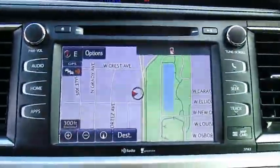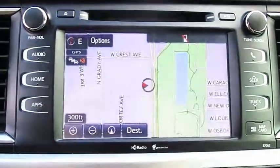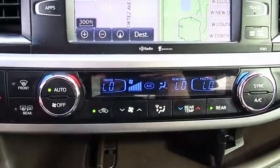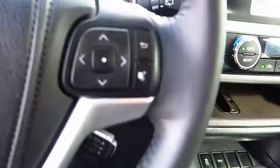Here are some of this vehicle's great options: navigation system, quad seating, running boards, anti-lock braking system, traction control, moonroof, Bluetooth wireless data link for hands-free phone, air conditioning, HomeLink garage door opener, power steering.